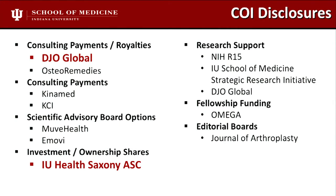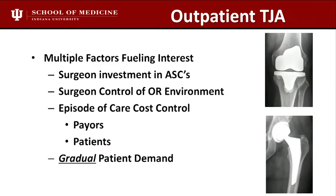There are a number of factors fueling interest in outpatient joint replacement: surgeon ownership in ASCs, surgeon control over the OR environment, and payers cutting reimbursement for outpatient episodes. About two or three years ago, we did a study looking at whether patients were actually seeking outpatient joint replacement — they really weren't. But over the last two or three years, they are much more amenable to it than they used to be.